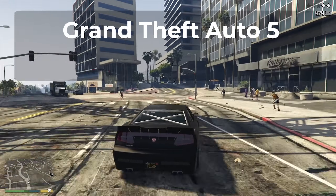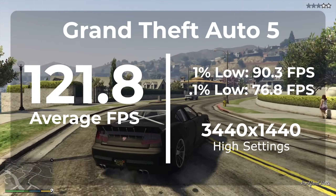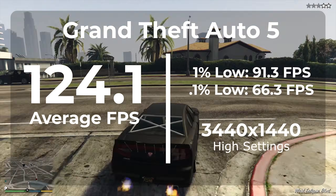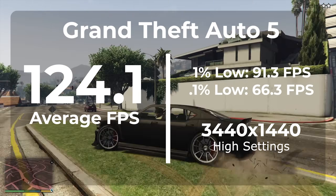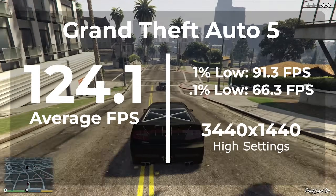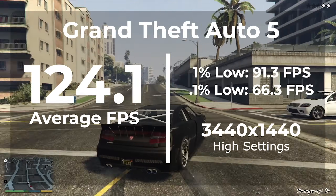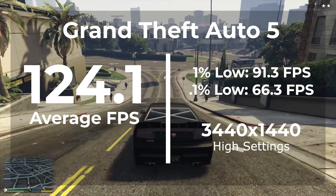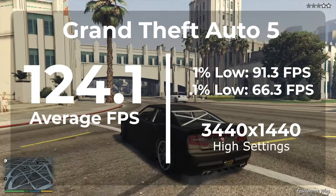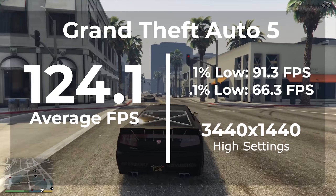The next game we're looking at is GTA 5. With the drivers that come pre-installed with Windows we got an average frame rate of 121.8 and a 1% low of 90.3, with a 0.1% low of 76.8. Once updating to the latest AMD chipset drivers we got an average FPS of 124.1 — almost three FPS and a 1.9% improvement. The 1% low was 91.3, a 1.1% improvement. However, the 0.1% low came in at 66.3, a 14.7% loss. GTA 5 gets kind of flaky over 100 FPS so I'm chalking that up to that, though it very well might be the chipset drivers causing it.